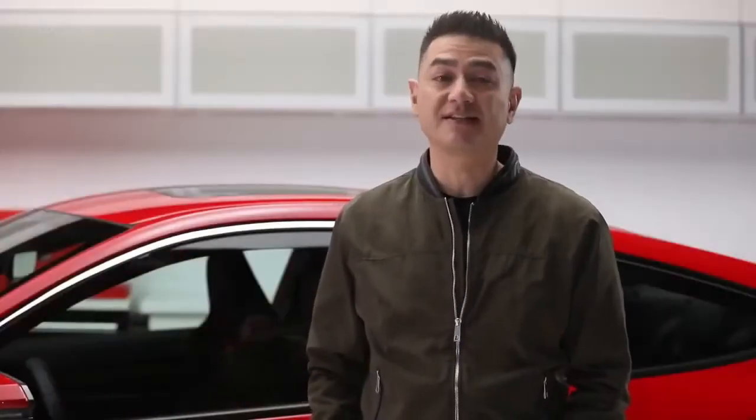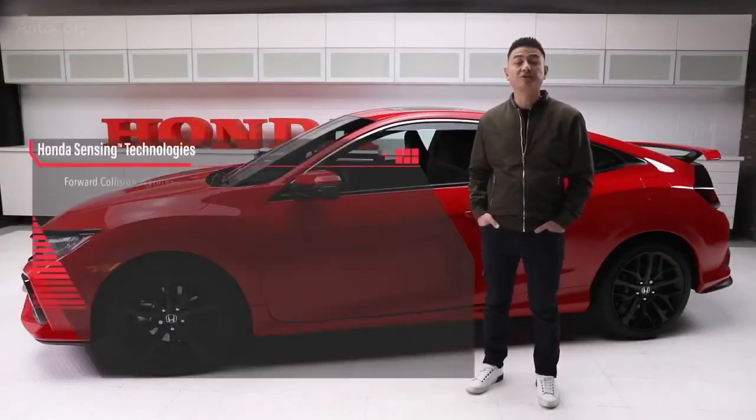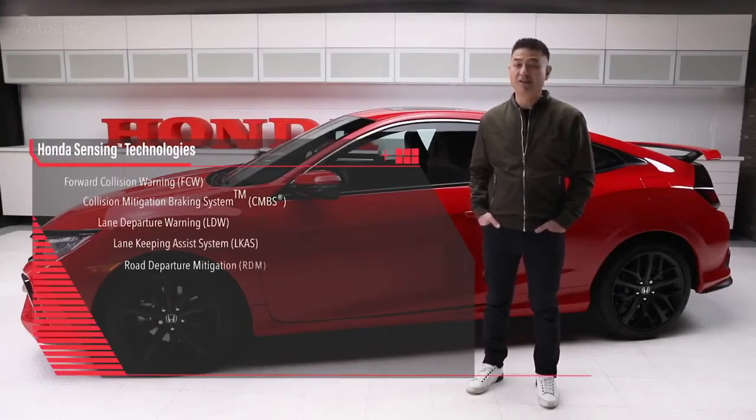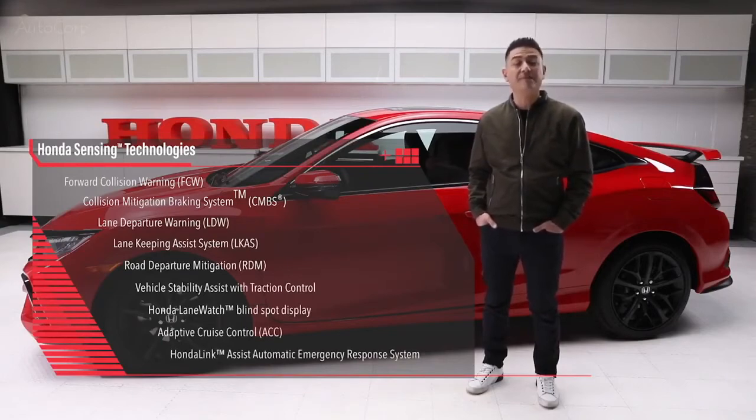Your SI comes with the Honda Sensing suite of advanced safety and driver-assistive technologies. The Civic SI Coupe comes standard with forward collision warning, collision mitigation braking system, lane departure warning, lane keeping assist system, road departure mitigation, vehicle stability assist with traction control, Honda lane watch blind spot display, adaptive cruise control, and Honda link assist automatic emergency response system. The SI now also includes an auto-dimming rearview mirror and automatic rain sensing wipers for added confidence in any condition.